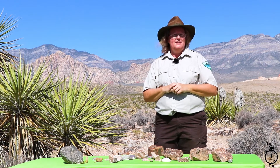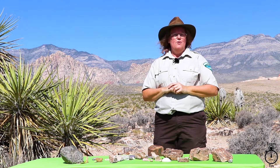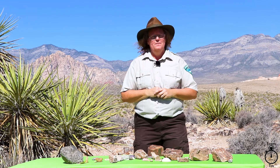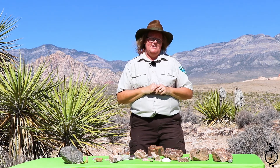We know this because we have lots of clues in and around Red Rock Canyon in the form of marine fossils. Today we're going to talk a little bit about our fossils and some of the things that you can find out here. We are filming behind the visitor center, and around this area you can find many things that we are going to talk about today.